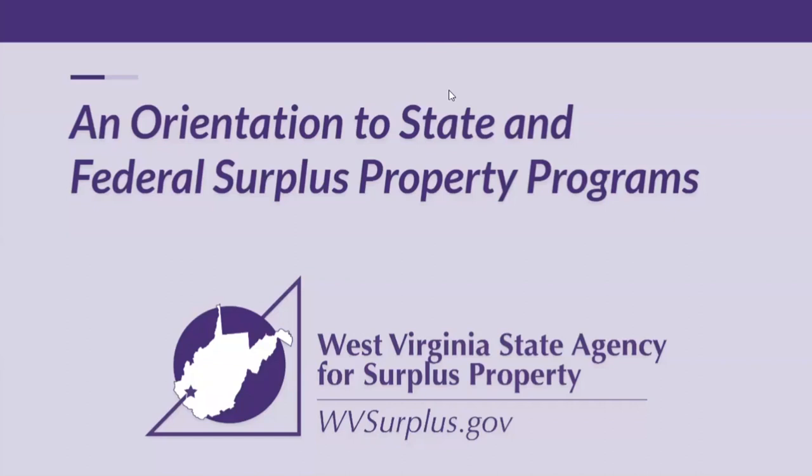This is Doug Elkins, and I'm the assistant manager at the West Virginia State Agency for Surplus Property. We're going to cover an orientation to the state and federal surplus property programs. The West Virginia State Agency for Surplus Property is located at 2700 Charles Avenue in Dunbar. We're right across from Ben Franklin School. If you want to come in person, you're welcome to do so.